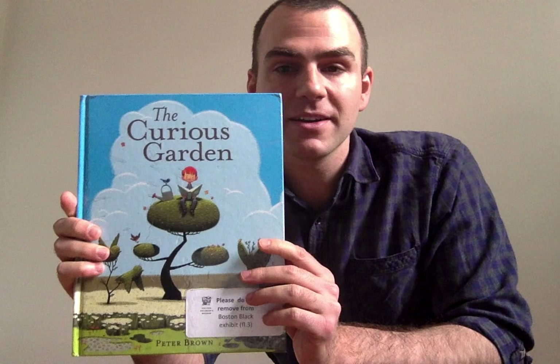Hi friends, I'm Steve at Boston Children's Museum and thank you for joining us for story time. Since this is the first week of spring, I thought it'd be fun to read this book, which is one of my favorites. It's called The Curious Garden by Peter Brown.